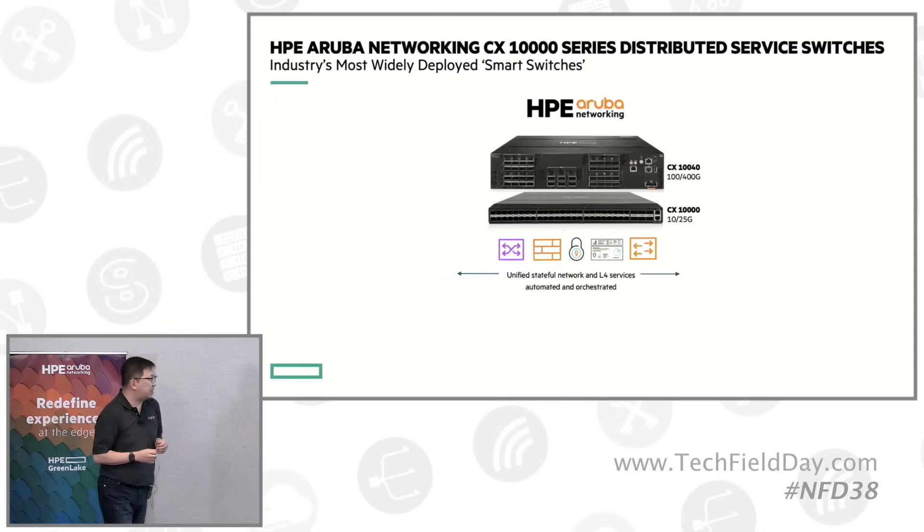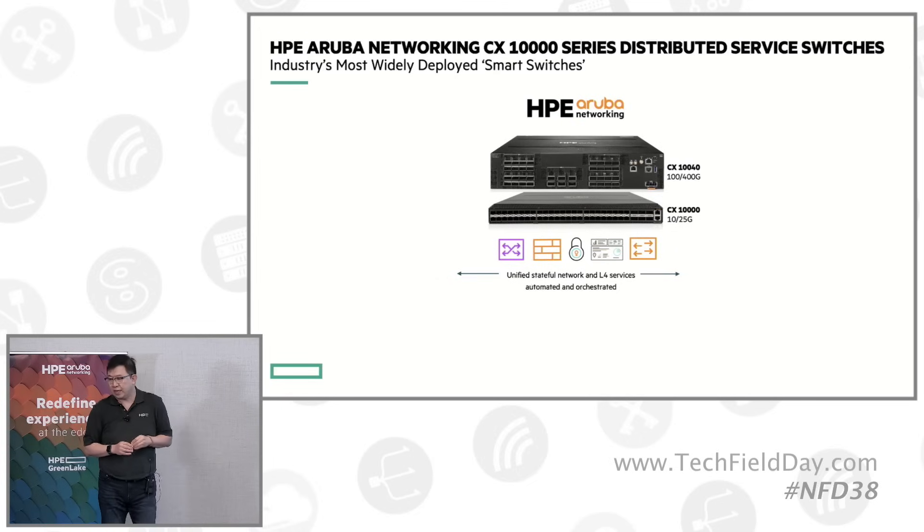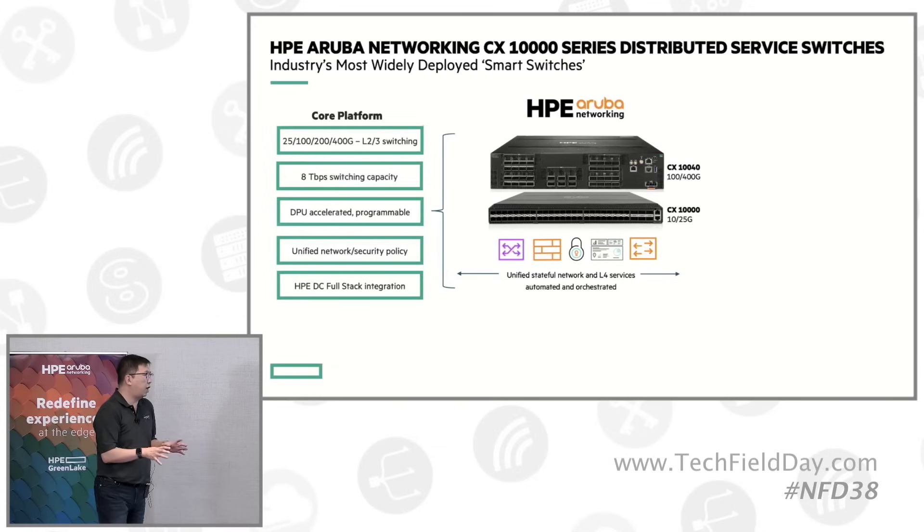Just last month, we introduced the second flavor of this smart switch portfolio, the CX 10040, focused more on advanced server connectivity at 100 gig moving forward. All these platforms share common platform capabilities, and any common switch capability you've seen in the past is all available there. We now have availability from 25 gig all the way up to 400 gig, up to 8 terabit, and both product families are DPU-enhanced.